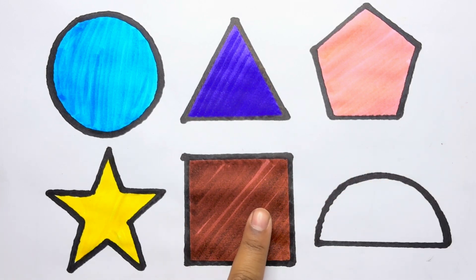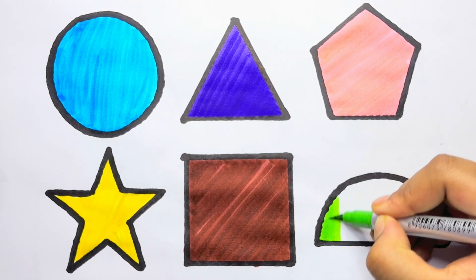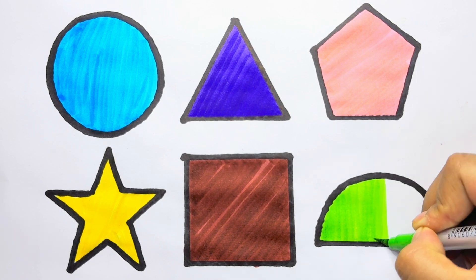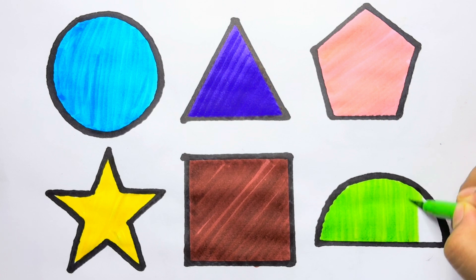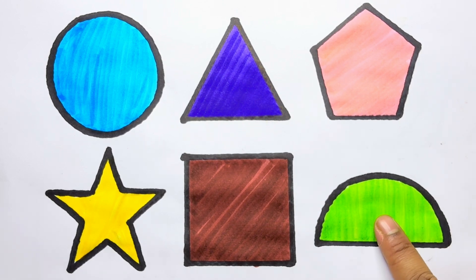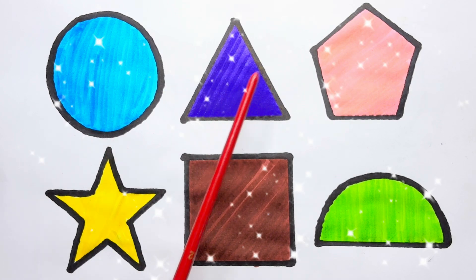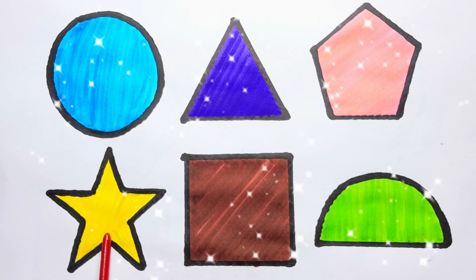Brown color square. Light green color. Light green color. Circle blue color, triangle violet color, pentagon light pink color, star yellow color, square brown color, semicircle light green color. Subscribe!